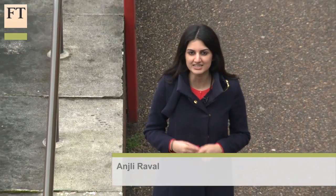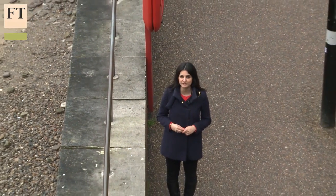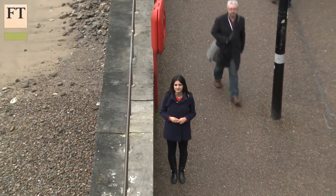With companies increasingly looking to limit the risks that they face, we are likely to see more use of drones in the future. Angelia Raval, Financial Times, London.